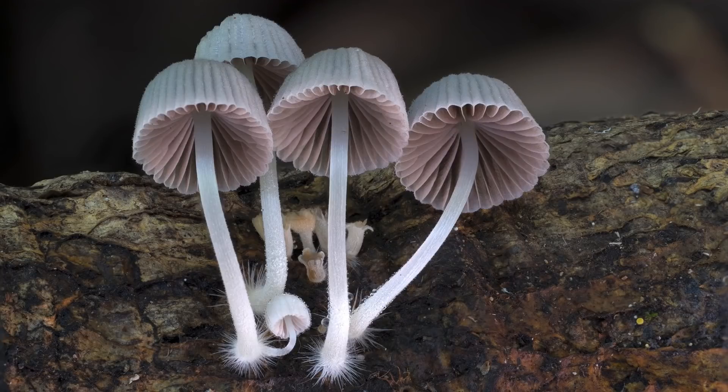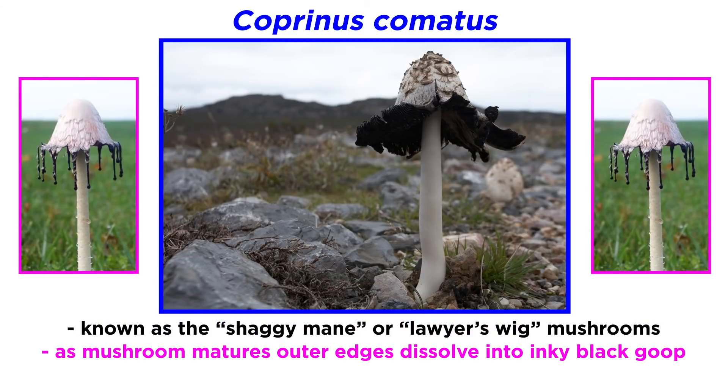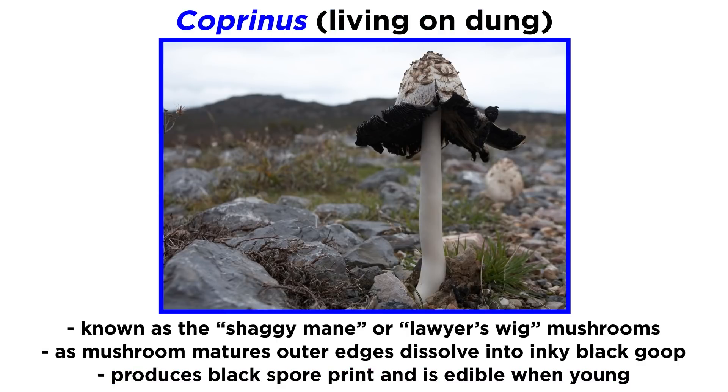Let's now transition back to gilled mushrooms. To finish the family Agaricaceae, we'll discuss the Lepiotioid and Coprinus mushrooms. Coprinus mushrooms are commonly known as shaggy mane or lawyer's wig mushrooms, because of the shaggy appearance on the cap. As the mushroom matures and dries out, the outer edges of the cap dissolve into a black goop that resembles ink, producing a black spore print. The mushroom is edible when young. The genus Coprinus means living on dung, and these can be found doing precisely this in some species.